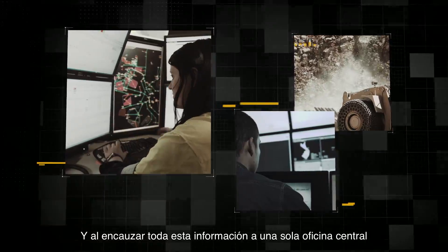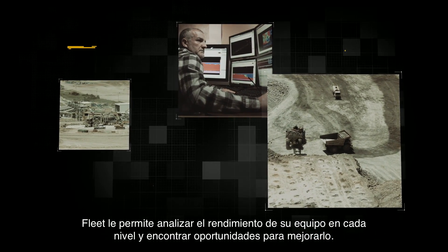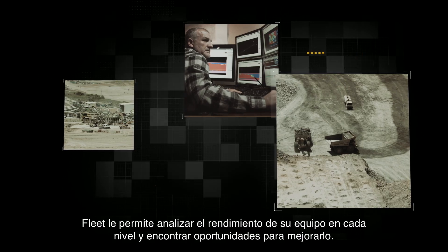And by routing all this information to a single central office, Fleet lets you analyse your equipment's performance at every level and find opportunities to improve it.